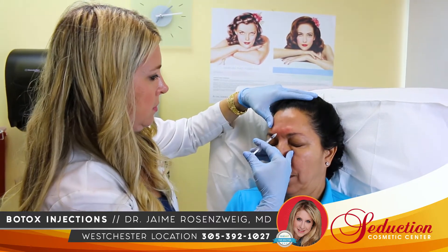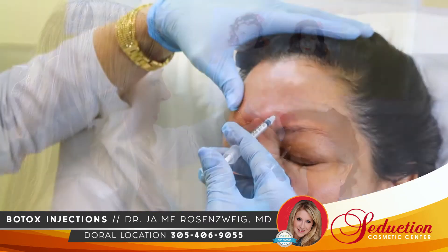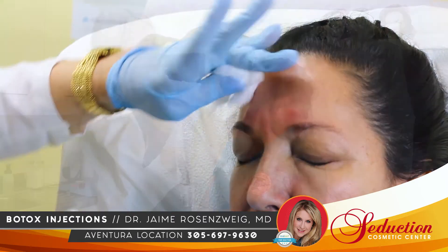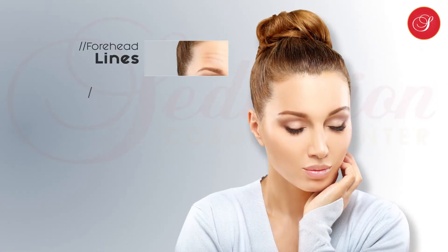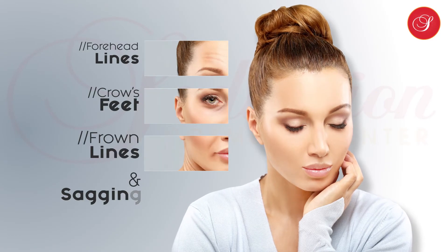As a lunchtime quick procedure, Botox has zero downtime and doesn't leave marks at the injection sites. Botox can be used to treat forehead lines, frown lines, crow's feet and sagging brows.